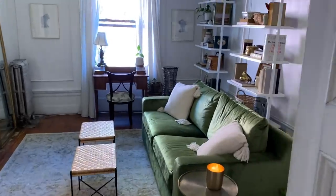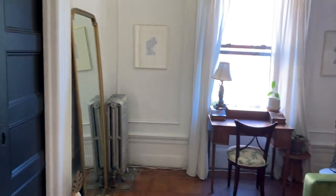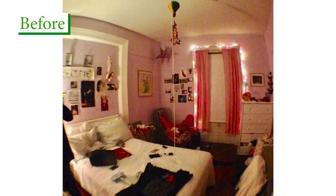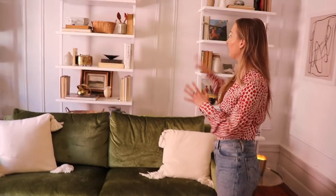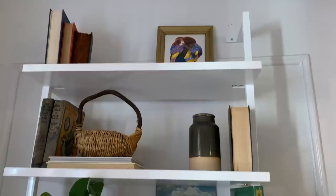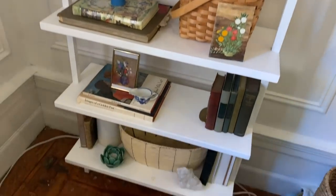Right now we are standing in my library slash sitting room slash work-from-home room. Before this room was any of that, this was my childhood bedroom growing up — I had purple walls, pink gingham curtains, pink rugs, pink everything. It was a sight for sore eyes, so it took me a little while to rework it, but I think now it might be my favorite room in the whole apartment. I love these white bookshelves — they're eight feet tall. They're super modern and minimal, so they kind of blend into the wall and let the objects on them really make a statement, and I didn't want to compete too much with the moldings.